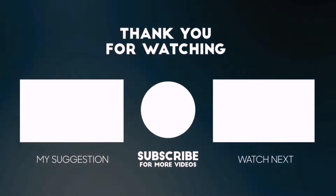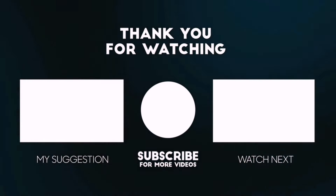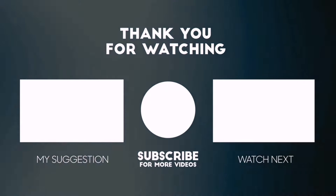You can also check the description below for an updated best product link and price. Happy Shopping!